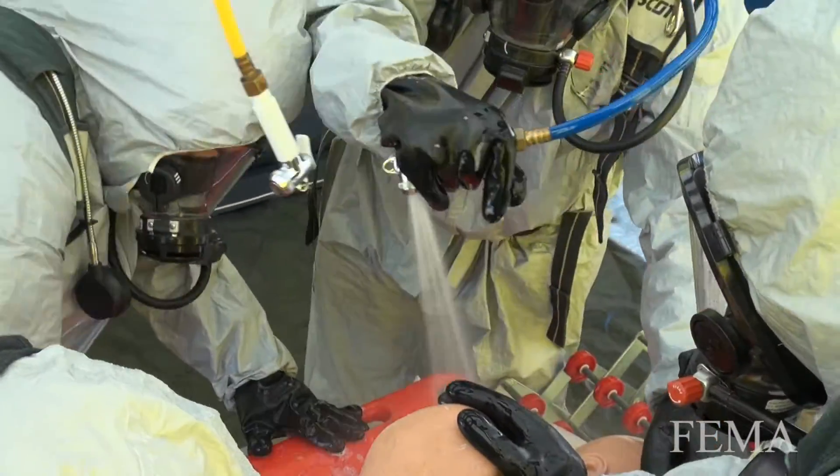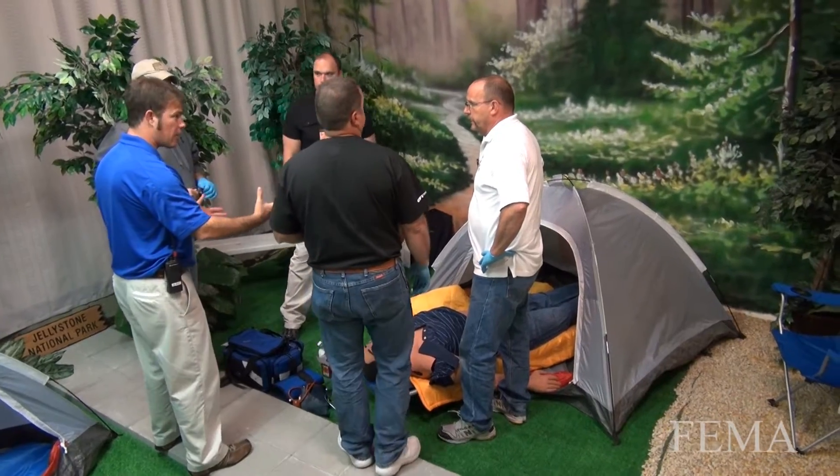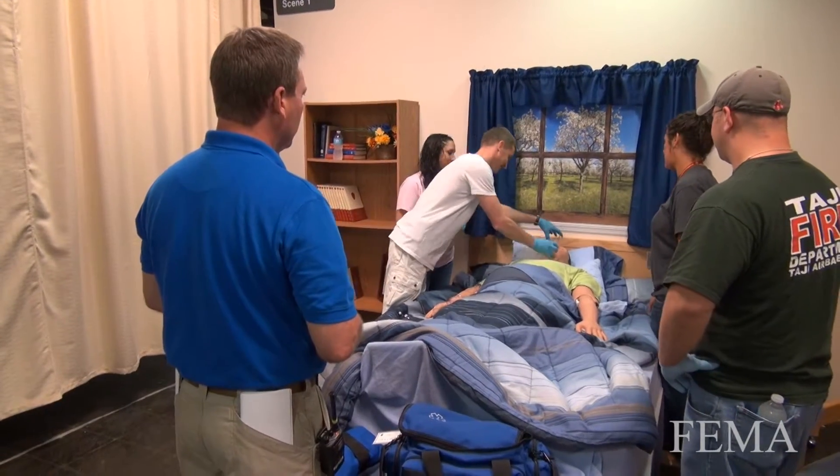The emergency medical operations course at the Center for Domestic Preparedness is designed to provide training on mass casualty incidents and chemical, biological, radiological, nuclear, and explosive events to personnel who provide emergency medical services.